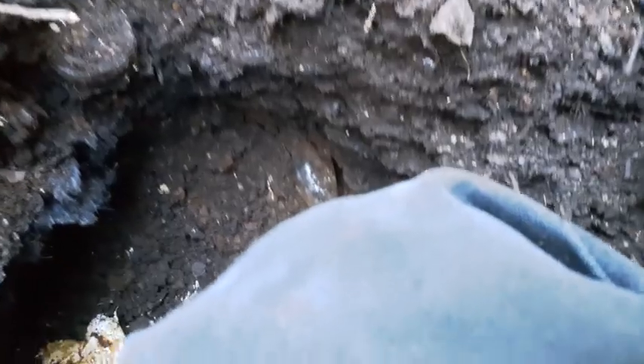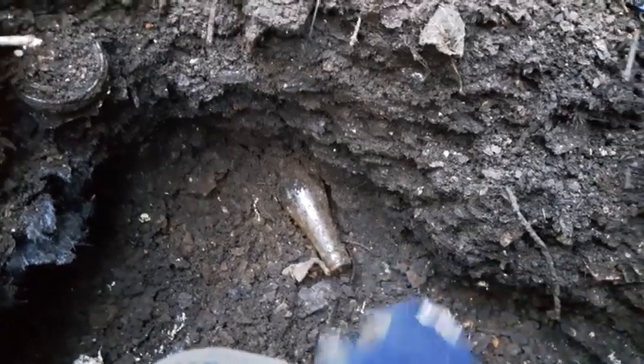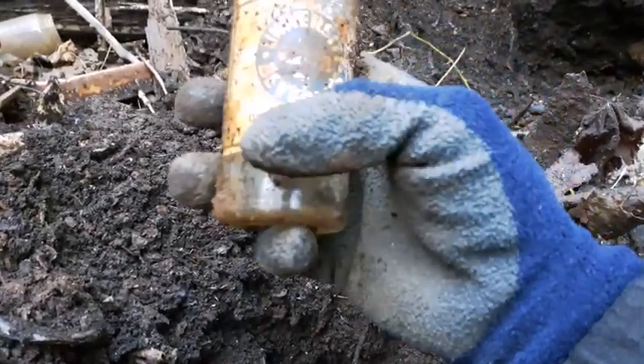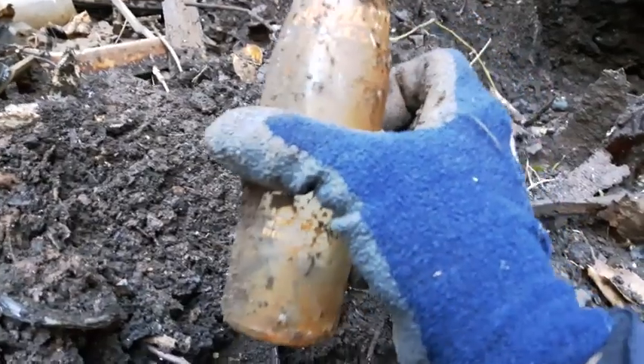Nothing adventurous so far folks. Got a crown top bottle sticking out here - looks like it might be a soda or something, probably not real old. Let's pull it up and see what it is. Interesting - University Beverages. Never heard of it. It's in pretty rough shape.